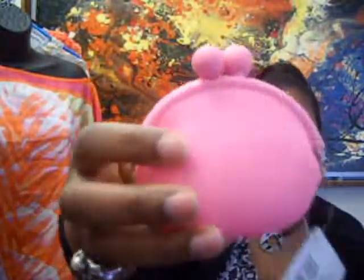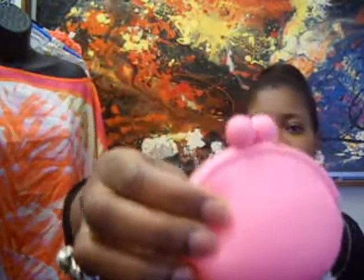I forgot to tell you guys yesterday — I got this from the Dollar Tree. It's silicone, and that's another reason I like it: it's easy to find in your purse when you have a big purse and can't find stuff. It's made of silicone and it's from the Dollar Tree.